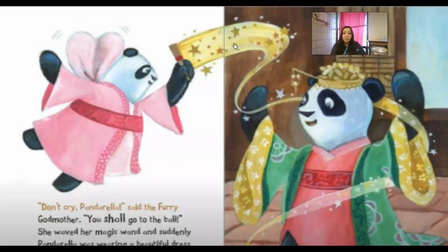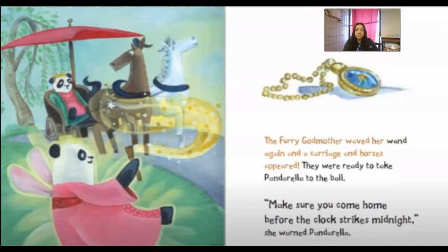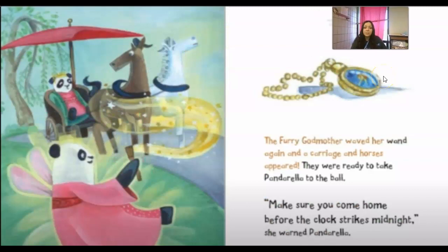She waved her magic wand and suddenly Panderella was wearing a beautiful dress. The furry godmother waved her wand again and a carriage and horses appeared. They were ready to take Panderella to the ball. 'Make sure you come home before the clock strikes midnight,' she warned.